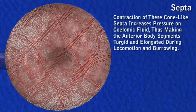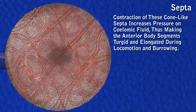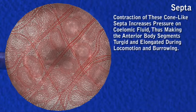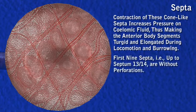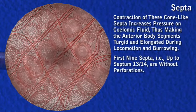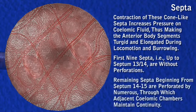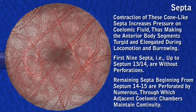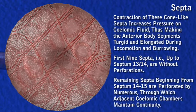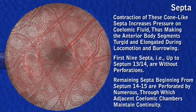Contraction of these cone-like septa increases pressure on coelomic fluid, thus making the anterior body segments turgid and elongated during locomotion and burrowing. The first nine septa, up to the septum between the thirteenth and fourteenth segments, are without perforations. Remaining septa beginning from the septum between the fourteenth and fifteenth segments are perforated by numerous sphinctered circular apertures, through which adjacent coelomic chambers maintain continuity.